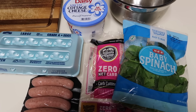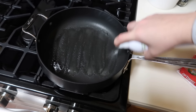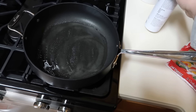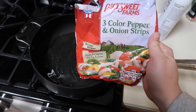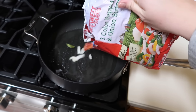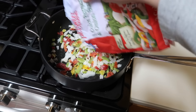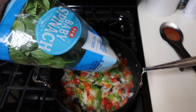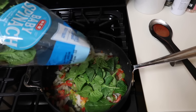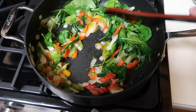Breakfast burritos are a great option for meal preps in the morning. Today I'm doing chicken apple sausage, bell peppers, onions, and spinach, along with scrambled eggs. I started with my pan over medium heat with a light spray of avocado oil, then added half of a bag of frozen pepper and onion blend. After letting them cook down for a few minutes, I added in about three ounces of baby spinach and let that all wilt and sauté together.